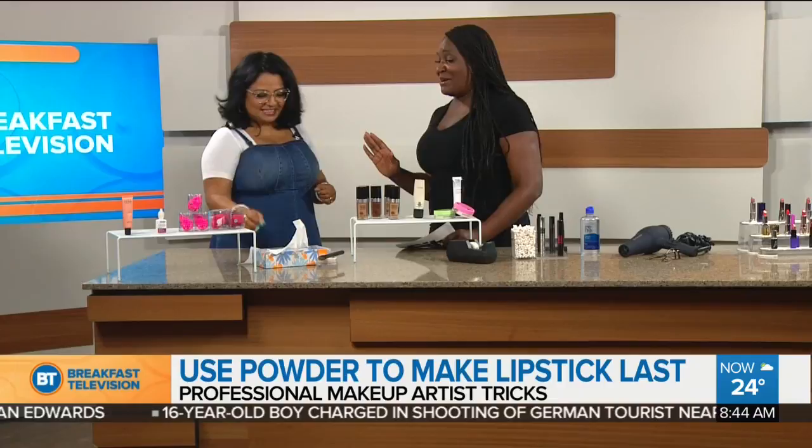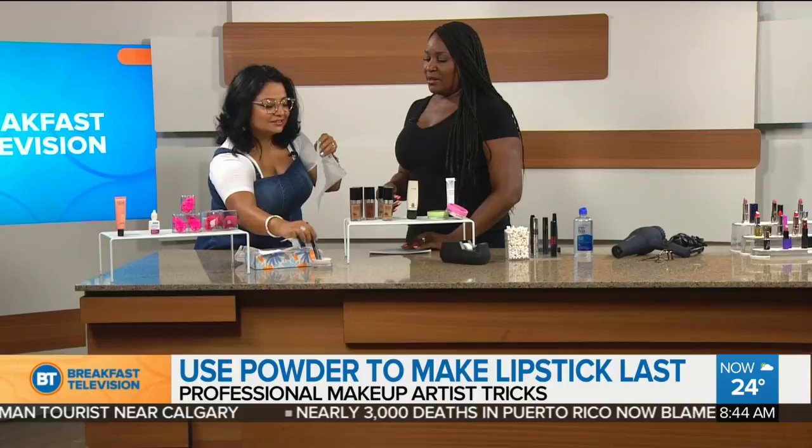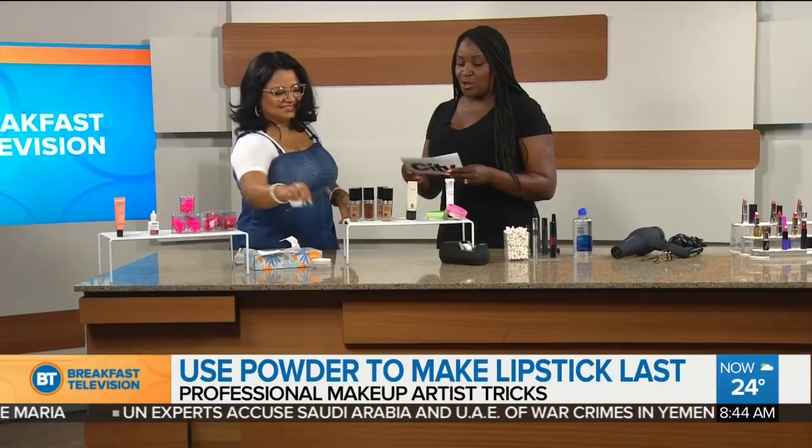Use powder to blot your lipstick. You just need a Kleenex — there are a lot of layers on a Kleenex, but you just need one ply. Separate it to one ply, then use powder with a brush and press it right on the lips. For gloss it will create a beautiful matte look, and it will last — you'll have lipstick all day long.